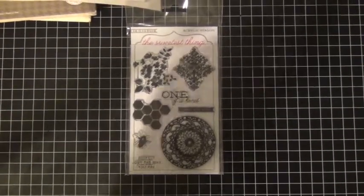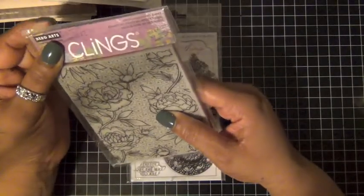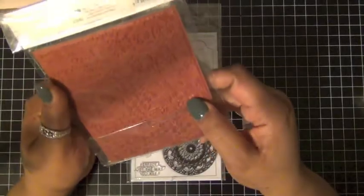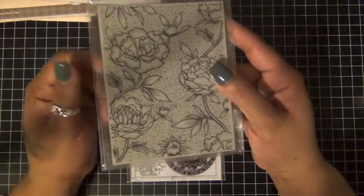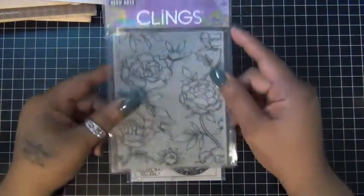And I went on to Hero Arts and I got this background stamp. It's got a large flower background and I always wanted it, so I thought it was time. I can't wait to use it on a card.